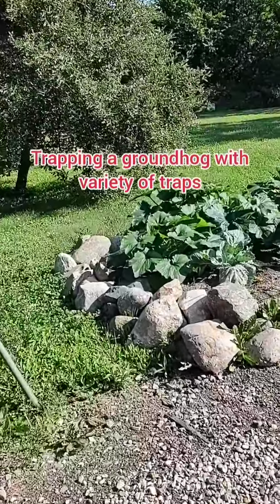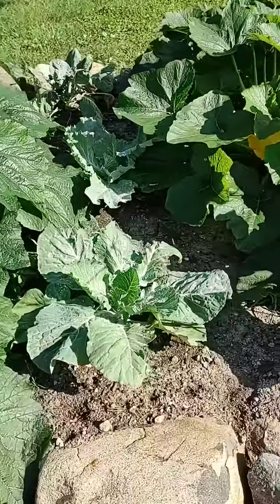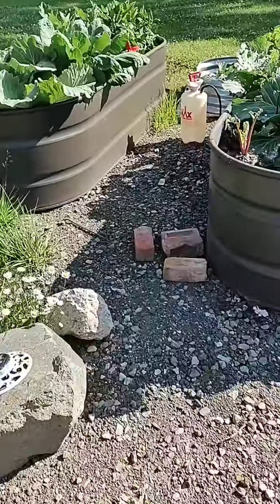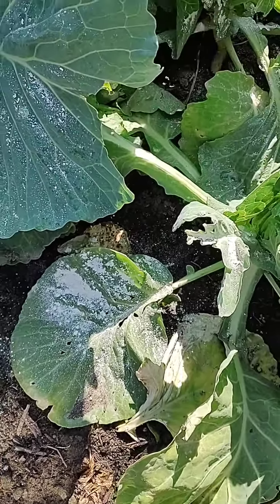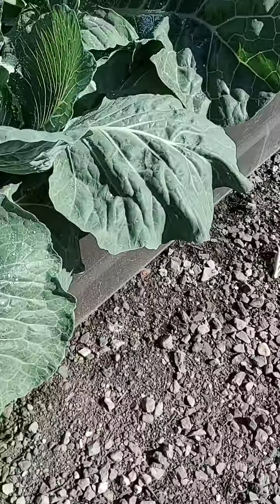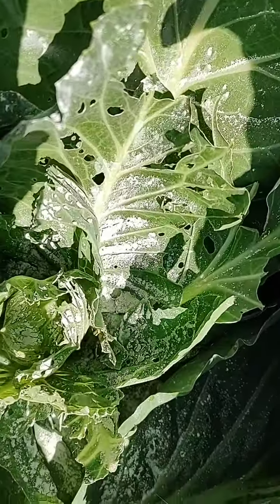This is my garden. Zucchini. I put some poison on the cabbages. This is poison, it's called Saving. Hopefully it will help with saving the remaining cabbages.